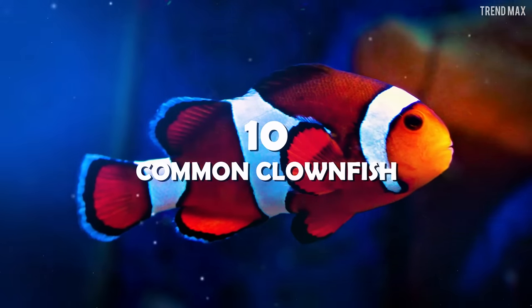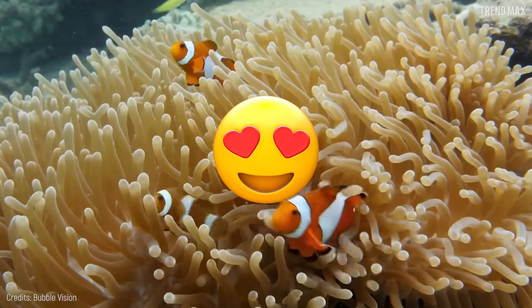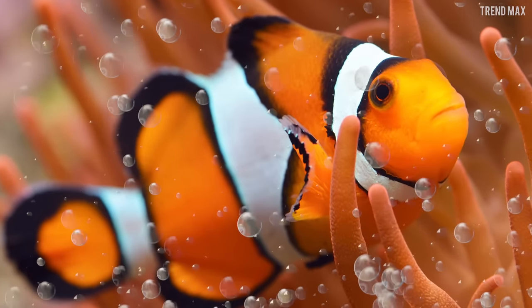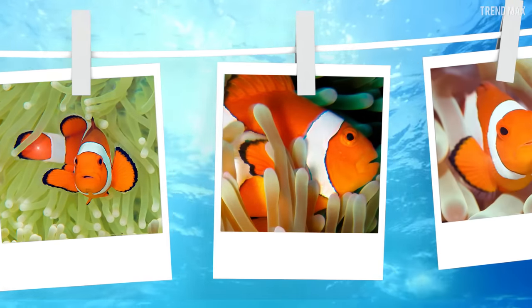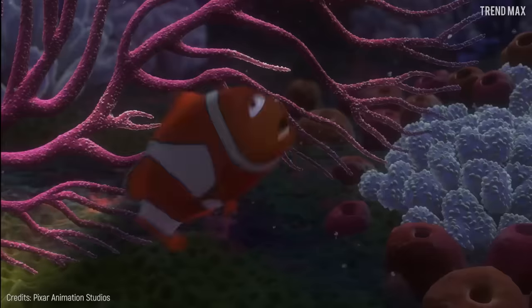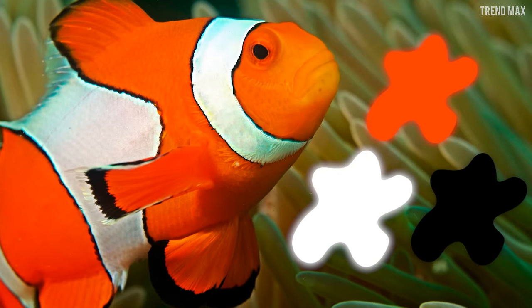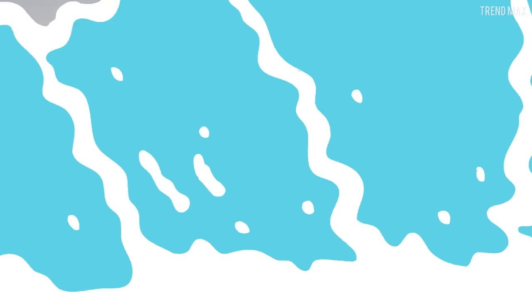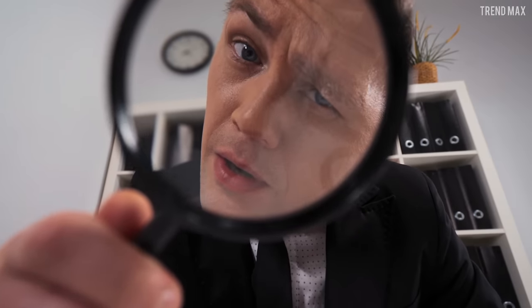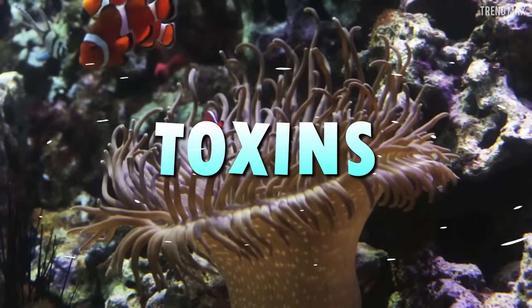Number 10: Common Clownfish. Known worldwide as Nemo, the clownfish is a very beloved animal among aquariums, and when we see it we realize why — you'll even feel like taking a lot of pictures of it. The bright orange colors of this fish together with the black and white stripes without a doubt make it a beautiful element among corals.